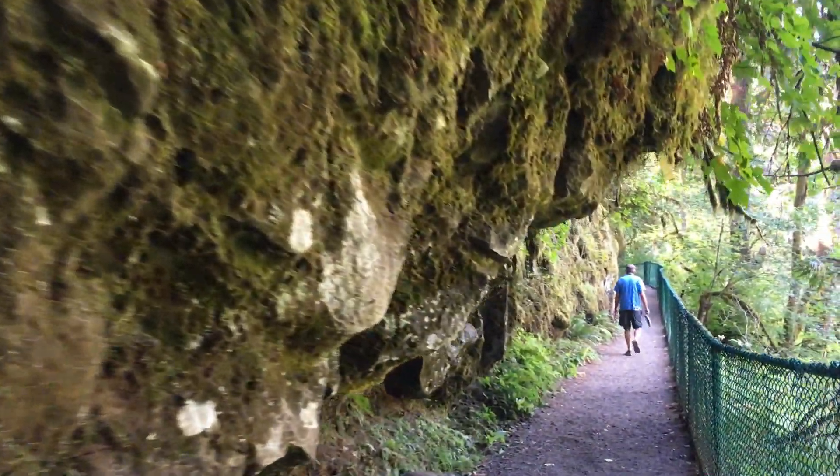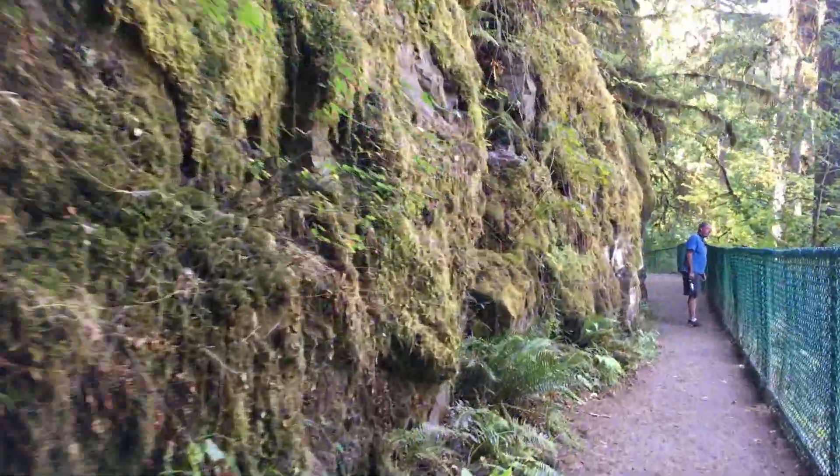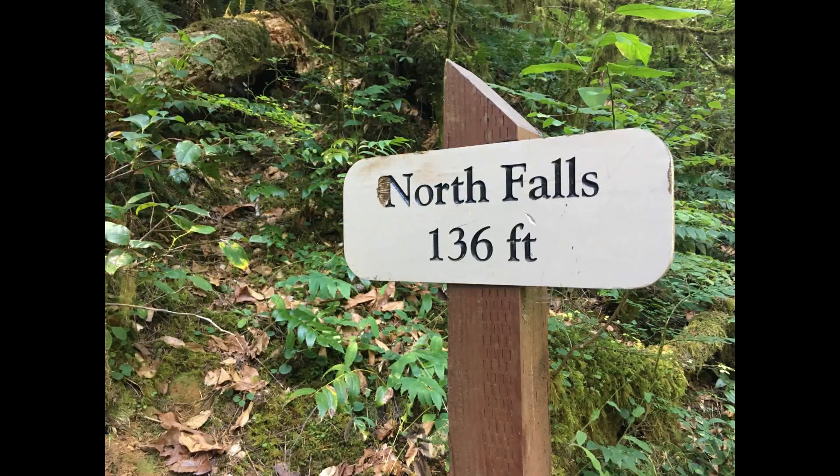So we picked a few easy ones. We headed to the parking lot for North Falls, and the parking fee was included in our campground fee. North Falls is 136 feet tall.